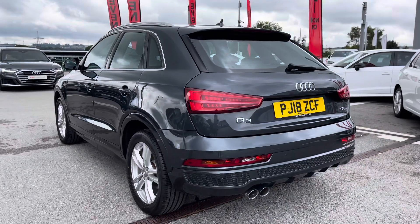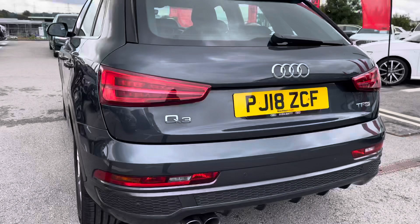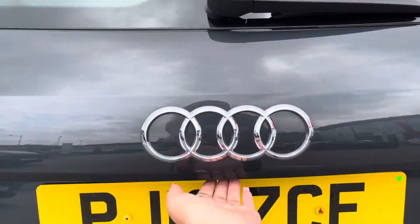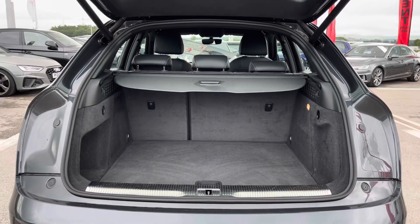Taking a look at the back of the car, you can see it's very sporty looking and we do have twin dual tailpipes in chrome. This car is a 1.4 petrol so you definitely will not be struggling for power.